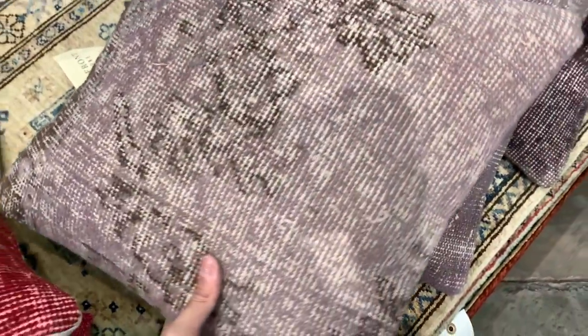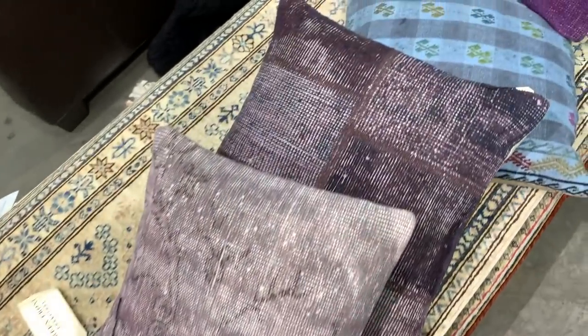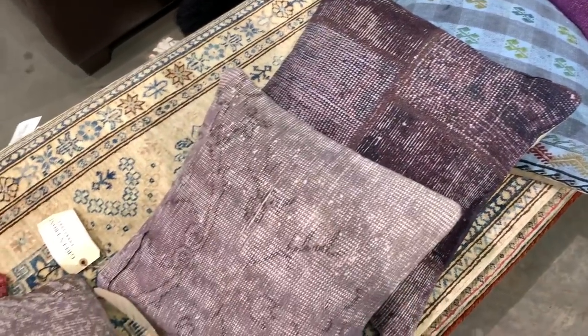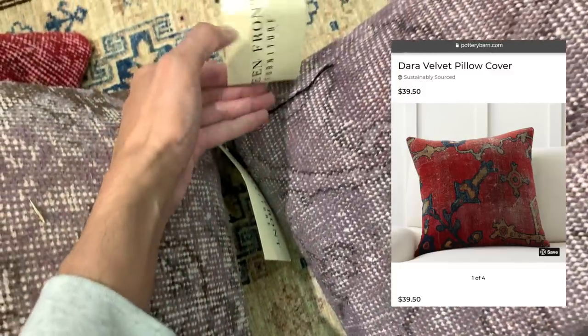They also had quite an assortment of these antique rug pillows. They sell for $49 here. I've seen the cover alone — less the pillow itself — sell for a comparable price on Pottery Barn's website. Needless to say, these are the real deal.